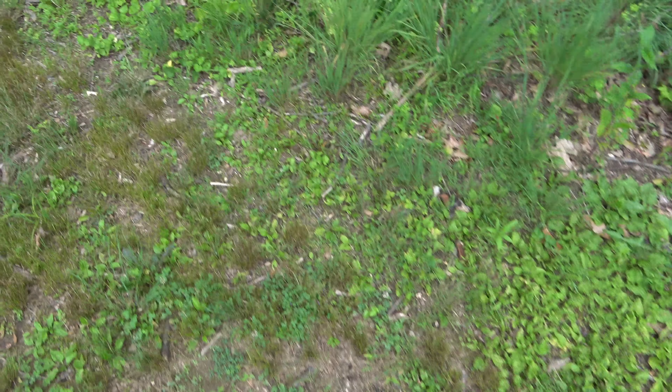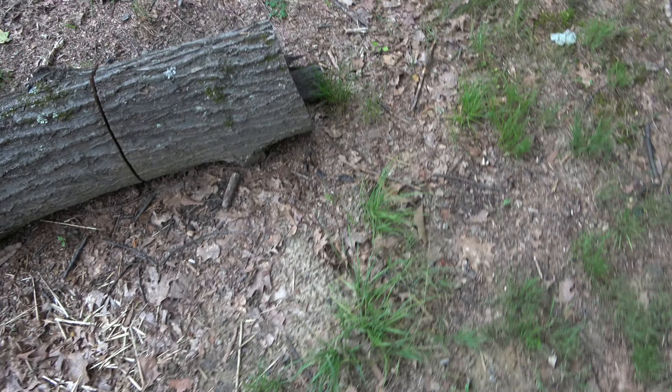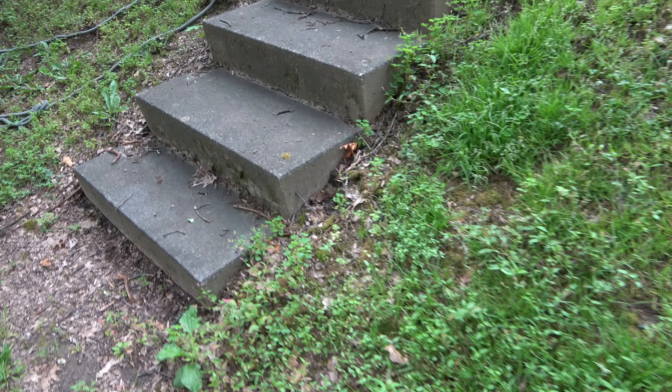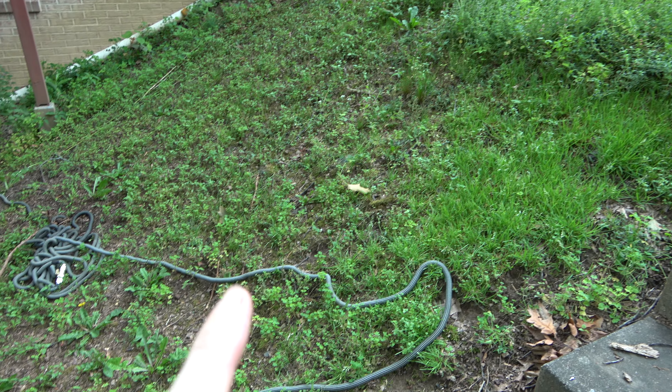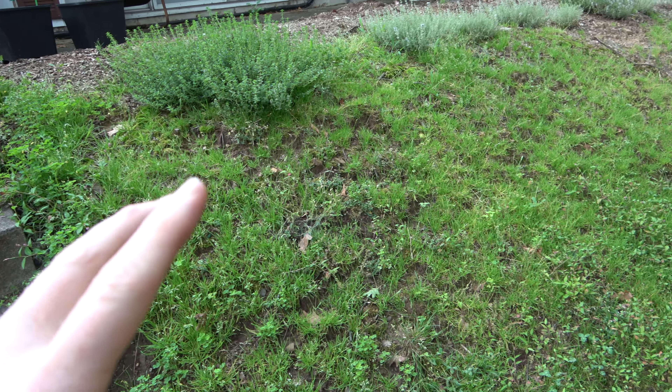Going around to the back side of the property now. I'll show you the herb garden too. There's a persimmon tree here, and this is another persimmon tree. Take you up the hill here — this is thyme, creeping thyme. Hopefully we'll get it to creep down the hill; if we can completely cover that, at least that's the plan — train it to grow down the hill so I don't have to worry about anything.